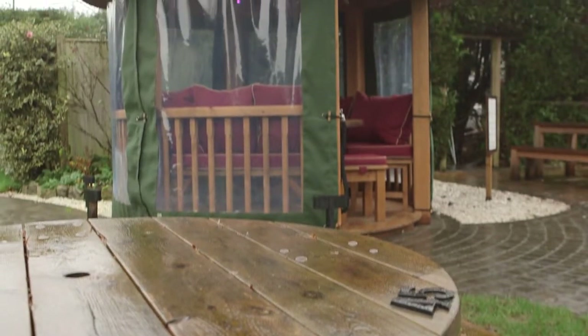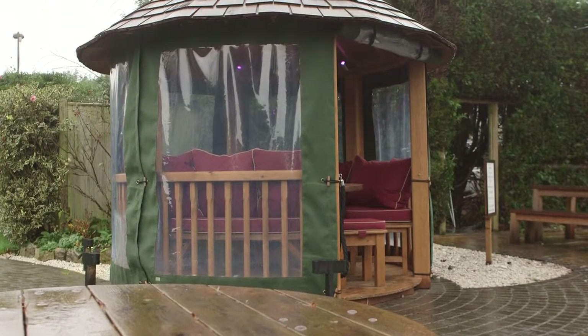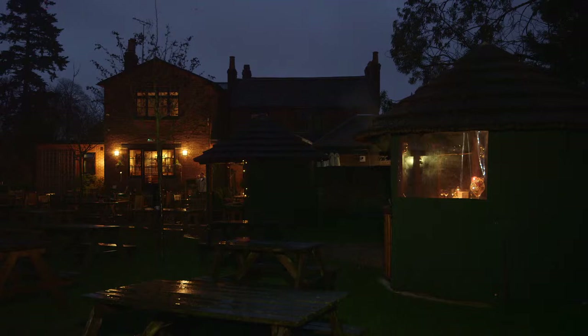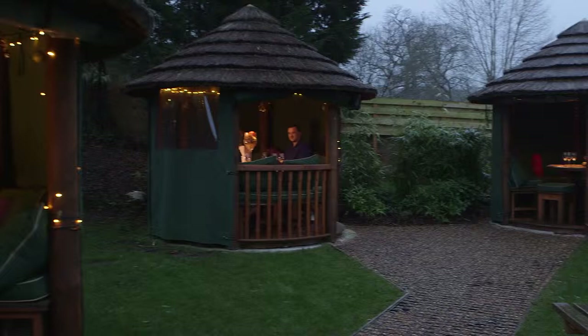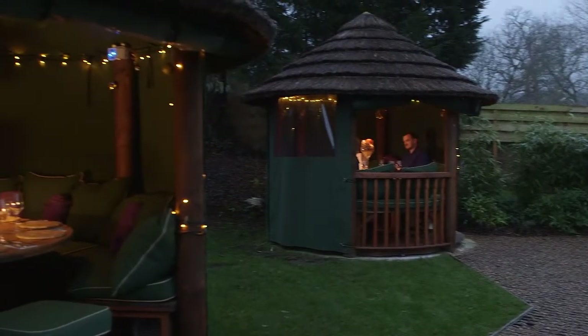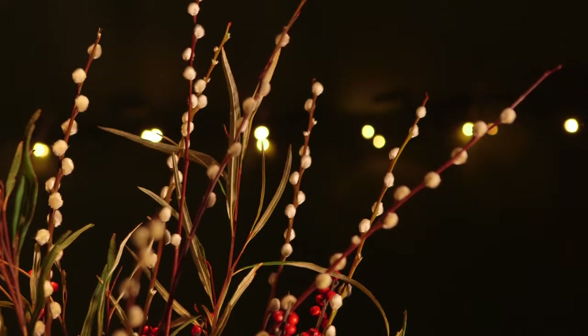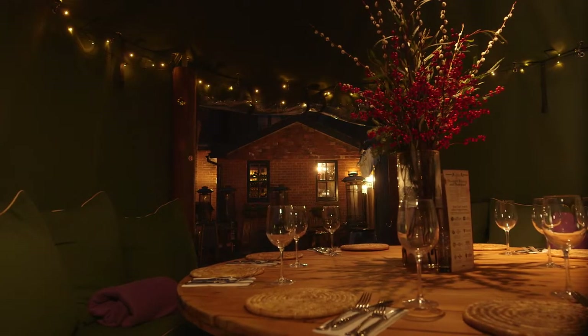Being out in the hut frees up tables in the restaurant. So basically it's given us an extra sort of 20 to 30 covers every weekend, all year long. They're not just a summer addition — they can be used throughout the year. We serve Christmas Day lunch out here. They're obviously heated and lit and we have electrical sockets in them as well, so we can add extra heating when required and the sides can be rolled down. It creates a really cosy, comfy atmosphere.